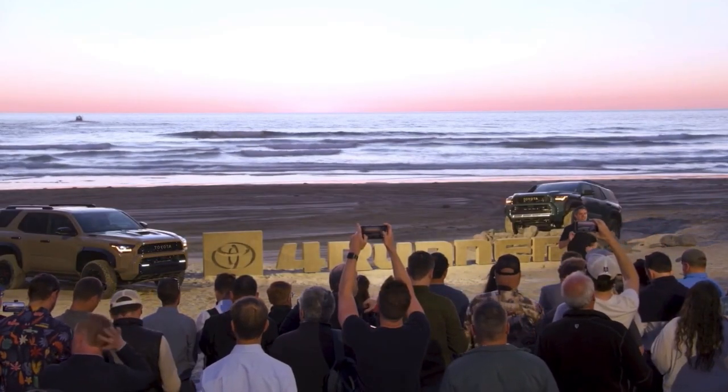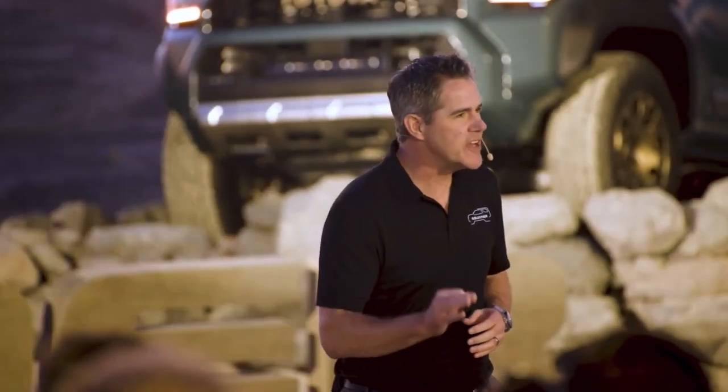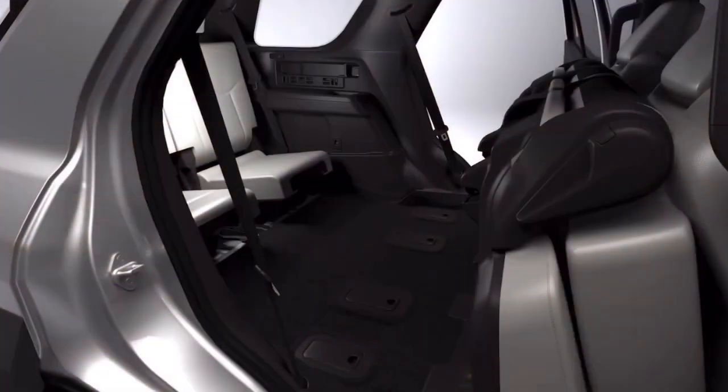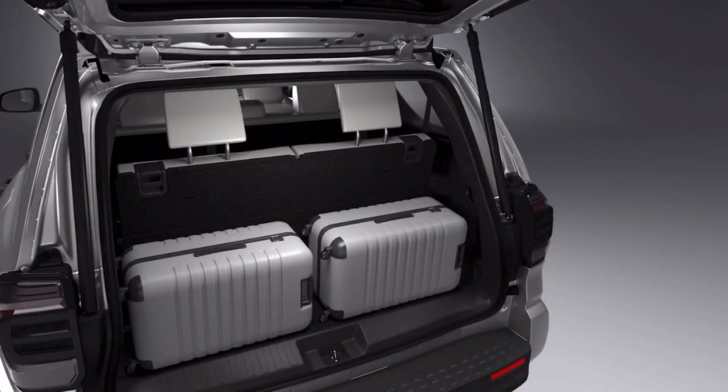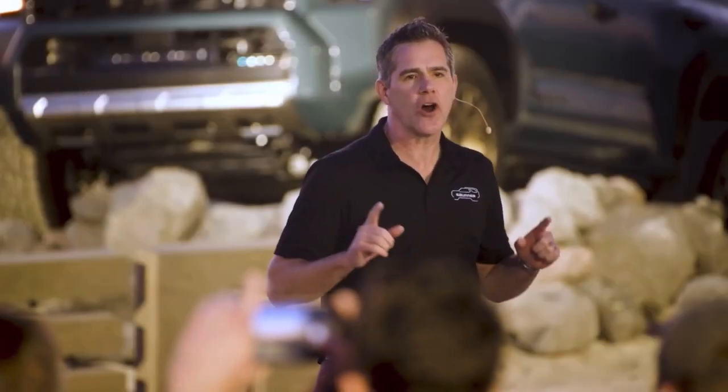The 4Runner's interior is stylish, modern, and refined. This is a vehicle you will want to spend time in. We will continue to offer the 4Runner with an available third row, which adds to the vehicle's impressive versatility and provides a solution for families who need to go anywhere.